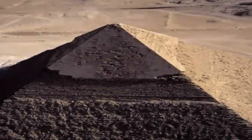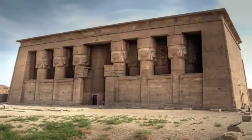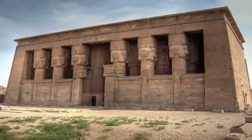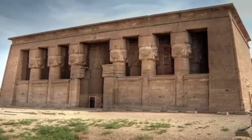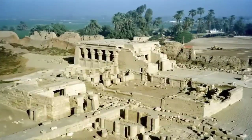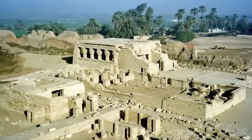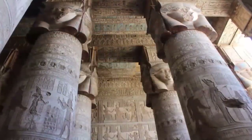Have you ever heard of Dendera Temple? Known as the sixth nome of Upper Egypt, it is one of the best preserved ancient temple complexes on earth, and it bears the scars of what must have been the most frightening and destructive of events — an event that is ignored by the majority of modern academia. The complex spans some 40,000 square feet and within the temple is some of the most well-preserved ancient artworks of anywhere in Egypt.